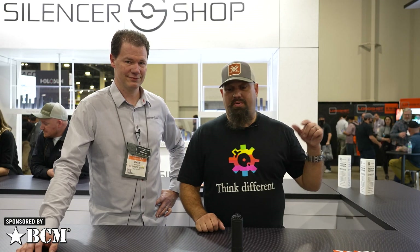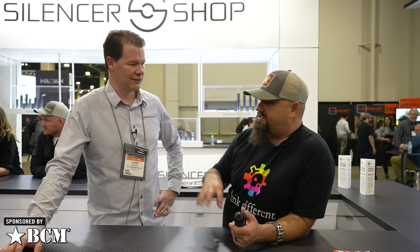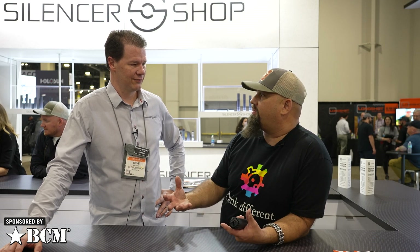Hey, Andrew here at SHOT 2022 with Dave from Silencer Shop. We've got some cans here, but the big thing we've all been talking about lately is how the ATF changed up the e-filing process.